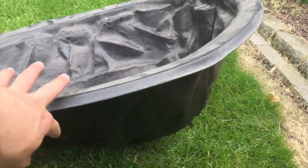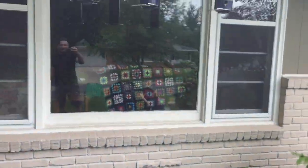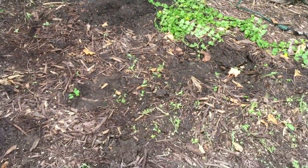You can see here, all we need to do is dig out enough space for this. We have to figure out the perfect spot right here so we can view it from the bay window. That's about the spot where it's going to go, and I cleared all the plants away, so I'm going to dig my hole right here.